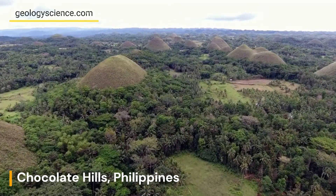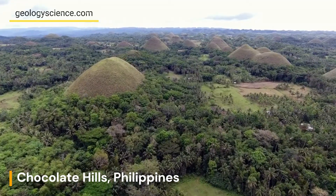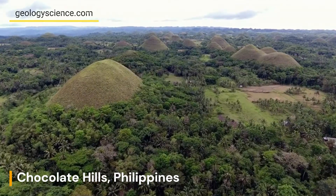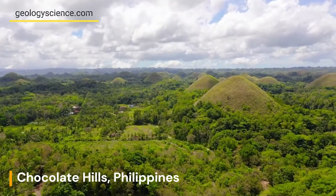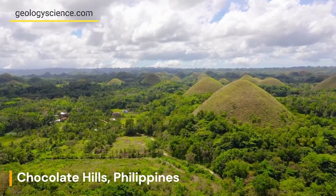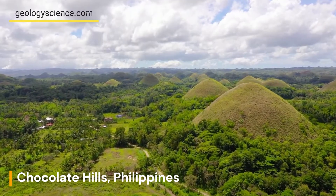The Bohol Sea has played a significant role in the formation of the Chocolate Hills, and the relationship between the hills and the sea is still being studied. Some researchers suggest that sea level rise and fall cycles may have contributed to the formation of the hills, while others point to the role of water flow and drainage in shaping the landscape.